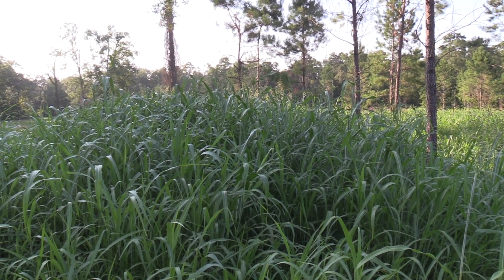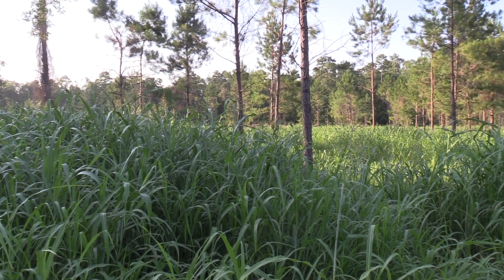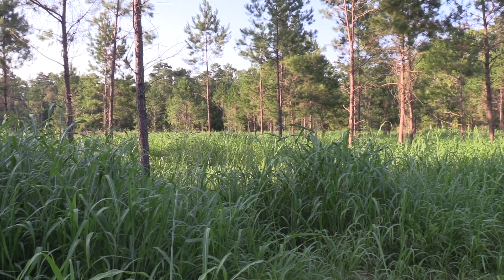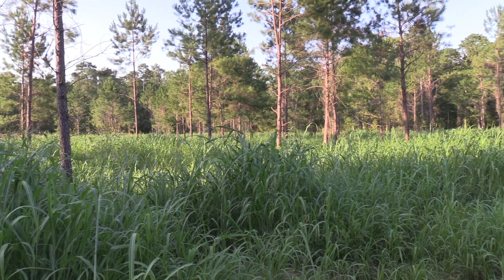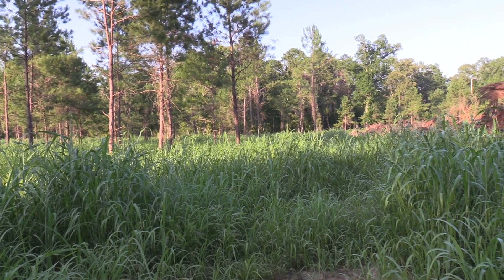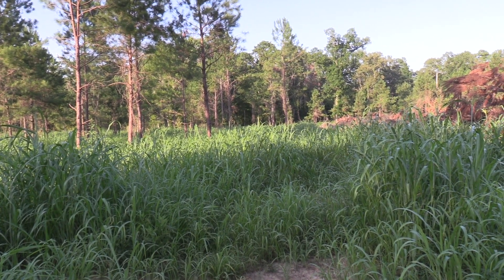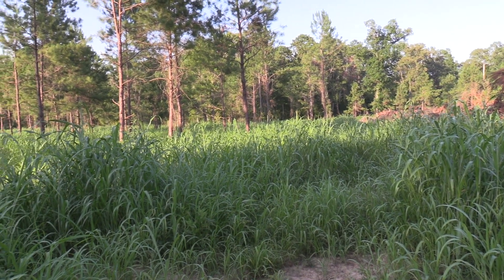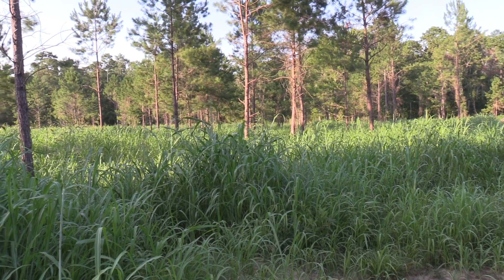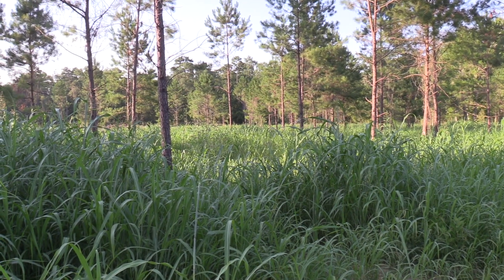We haven't put the cows in here yet — that sorghum right there is six, seven feet tall. It's really quite a beautiful landscape and the deer love it as well. We'll broadcast El Bon Rye, radishes, and crimson clover in here this fall, get that established, and try to put as heavy a grazing pressure in here as possible to even the soil out. Our ultimate goal will be to let this grow back through natural regeneration. We've left the pines spaced out enough where we can run a tractor through and bush hog in between them.